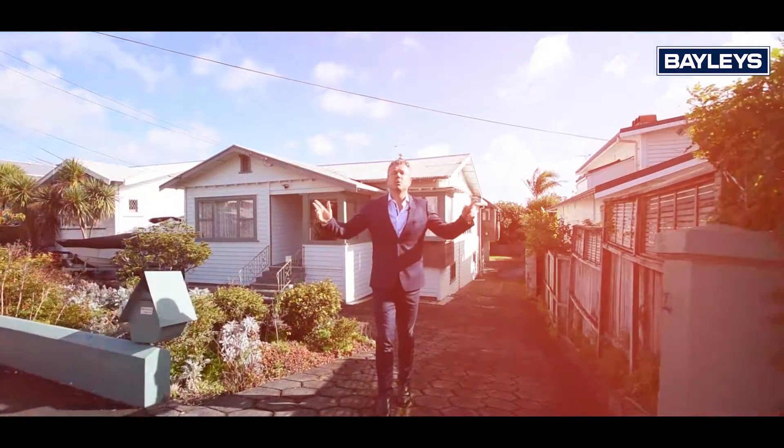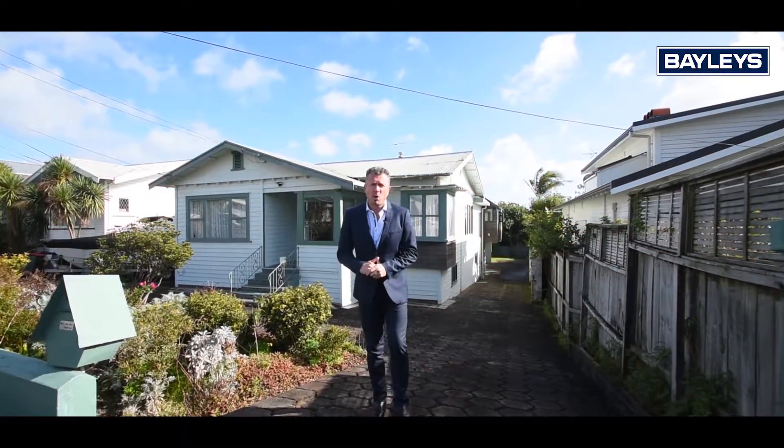Hi, Matt O'Brien from Baileys. Welcome to Westmere. Today I'm showing you 115 West End Road.